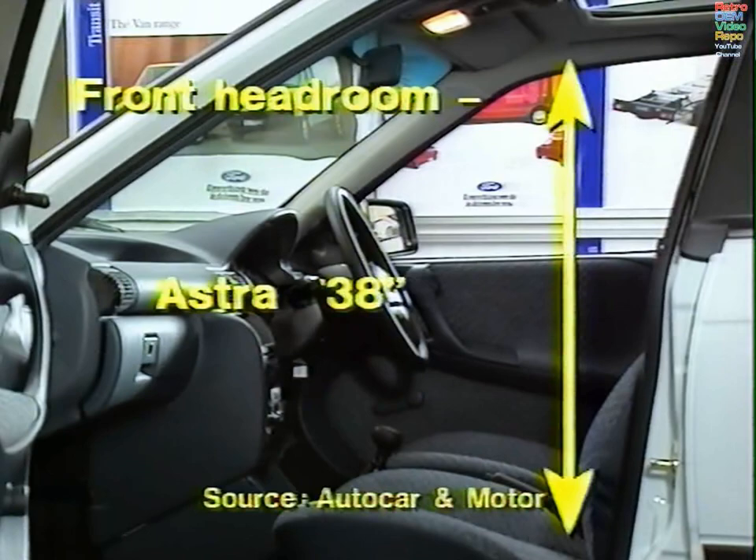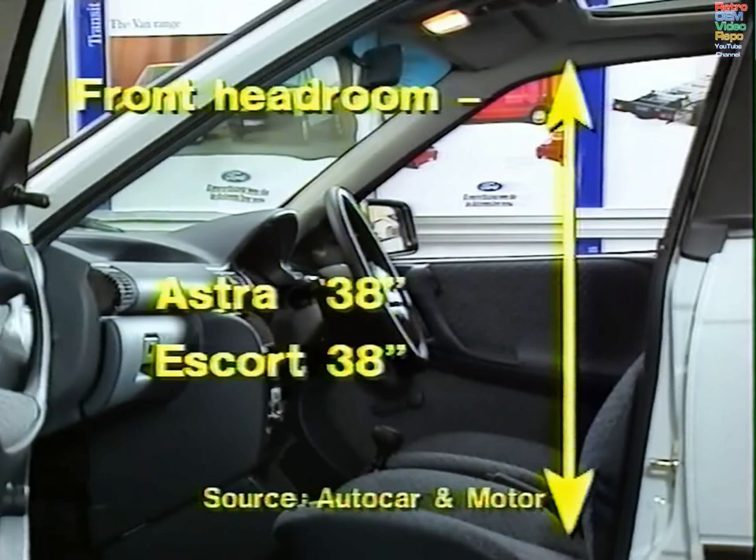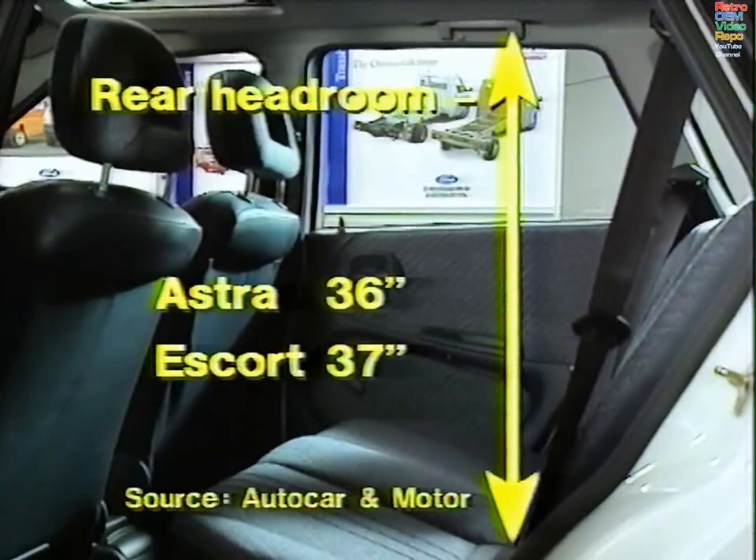So does its size pay off? Well, the answer really is no. Starting with headroom in the front: Astra 38 inches, Escort 38 inches. Moving to the rear: Astra 36 inches, Escort 37 inches — which is very odd when you remember that the Astra is over 2 inches taller overall.